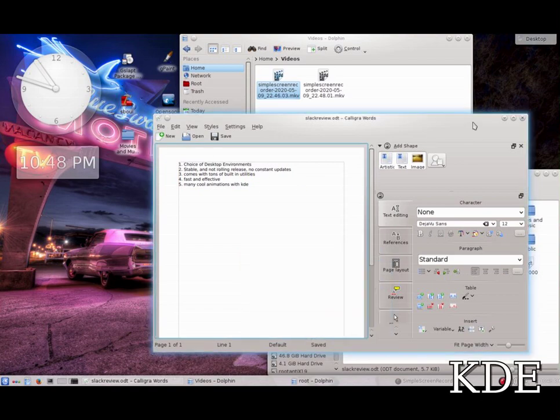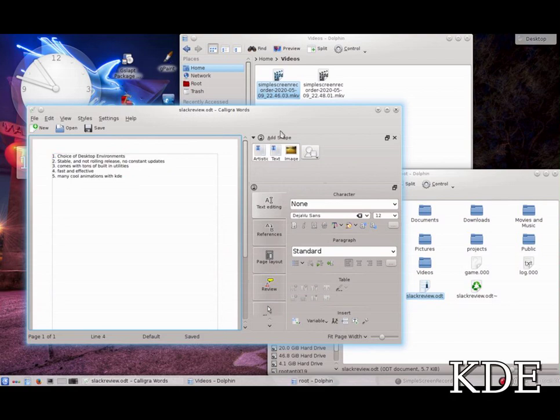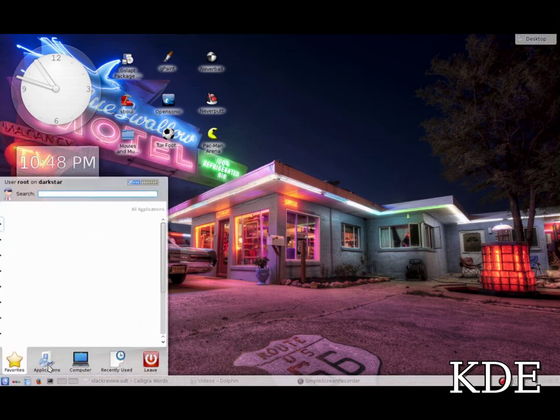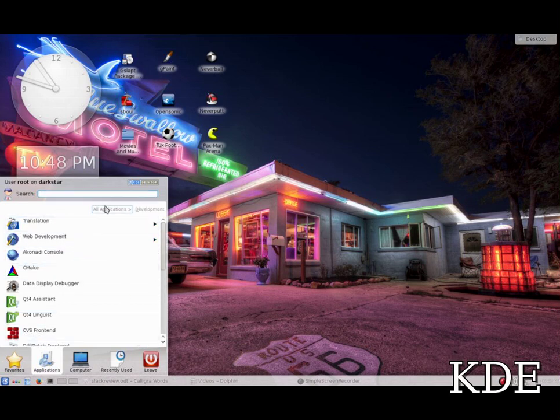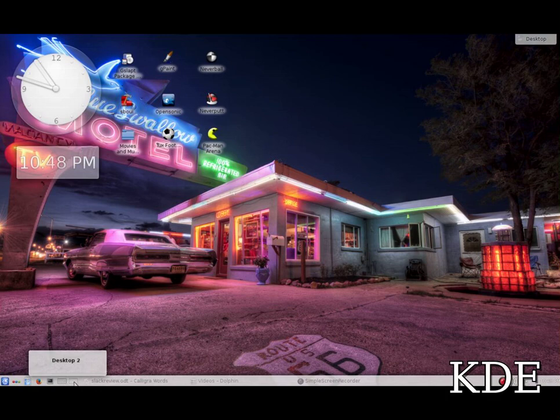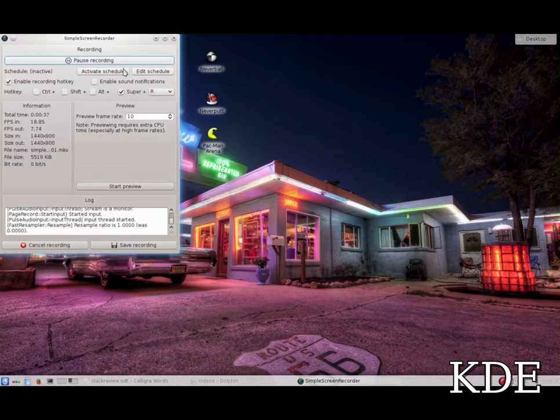It lets you choose which one you'd like to boot into right at startup. It boots into the command line, and to boot KDE you log in then type in 'startx'. To boot XFCE you log in then type in 'startxfce4'.